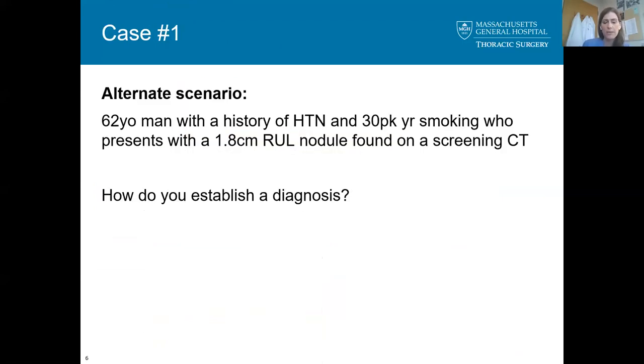Let's consider the same 62-year-old man, but this time he's referred directly to you without a known diagnosis. How would you establish a diagnosis? I would look at the CT scan and determine the location of the nodule. If it's peripheral, CT-guided biopsy is the least invasive way to establish a histologic diagnosis. If it's central and IR can't get to it, I would consider doing a wedge resection intraoperatively, get a frozen section, and go from there — because he's at high risk based on his smoking history, age, and spiculated nodule appearance.